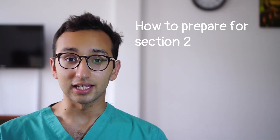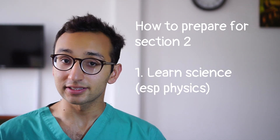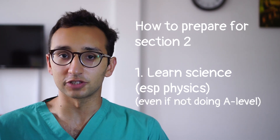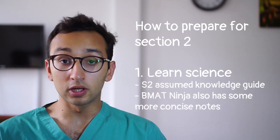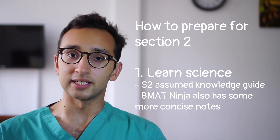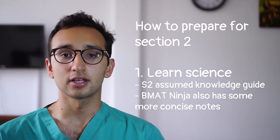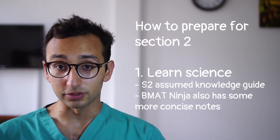If I was preparing for section 2 to take the BMAT this year, here is how I would do it. Firstly, I would teach myself all of the science that I didn't already know. I would focus especially on physics — I would not make the big mistake of skipping the physics questions completely just because I'm not doing it as an A-level subject. I would use the official section 2 assumed knowledge guide and find a section 2 syllabus on the internet, conveniently linked in the description, which tells me which topics have been historically asked about. I would prioritize those topics and depending on how much time I had, I might teach myself the rest of the assumed knowledge guide too.